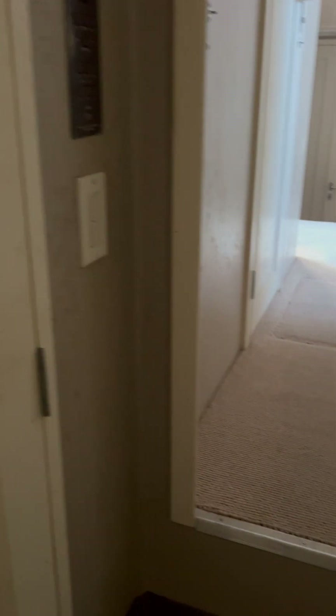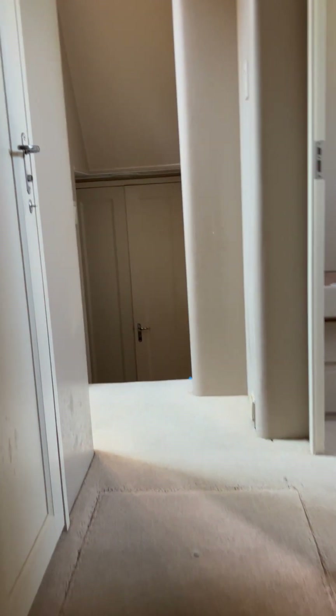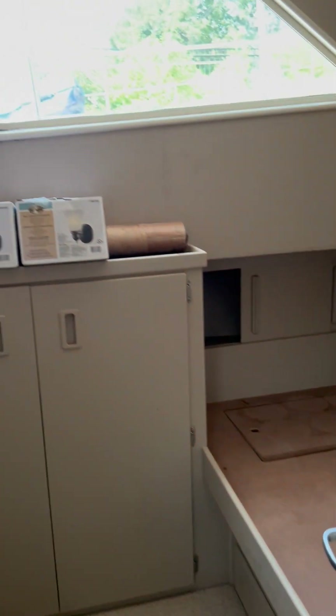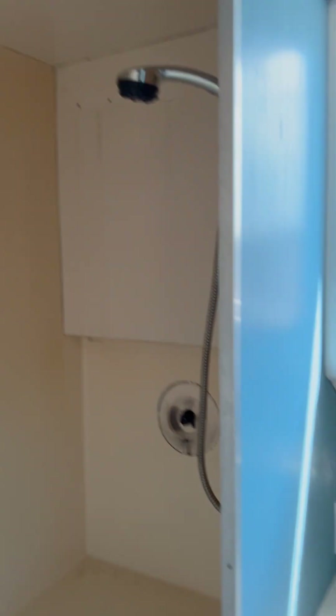I'll also point out this closet here, which is cedar-lined. Moving again toward the aft — the rear of the boat — you have a cabin here with two single berths and a nice closet in the middle. Directly outside of that cabin, you have the second head with a full shower, nice and bright.